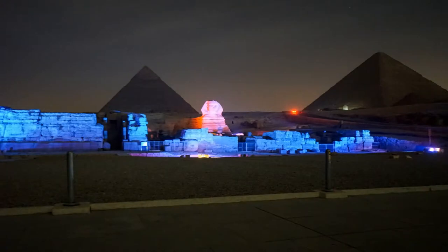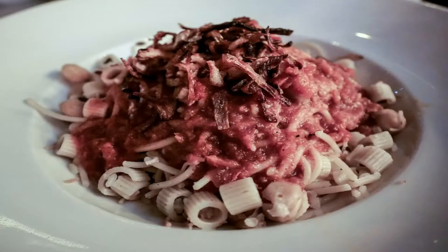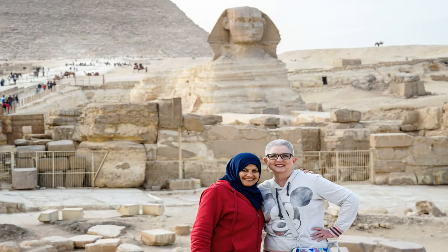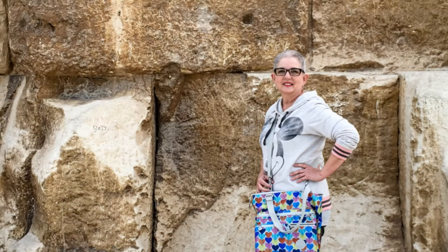We had front row seats at the Sound and Light Show at the Pyramids and Sphinx. The always plentiful and yummy Egyptian flatbread. This is an Egyptian favorite, Koshari. Deborah and our guide Amon in front of the Sphinx. Deborah in front of the Great Pyramid of King Khufu. Representing the Raiders in front of the Great Pyramid.